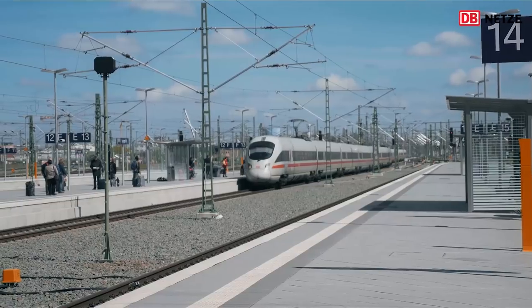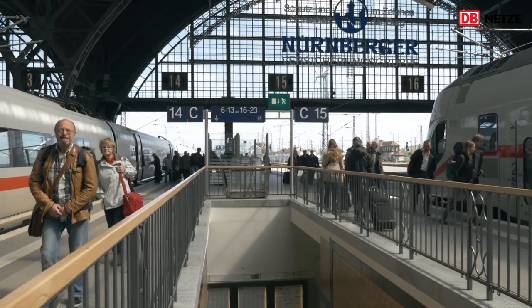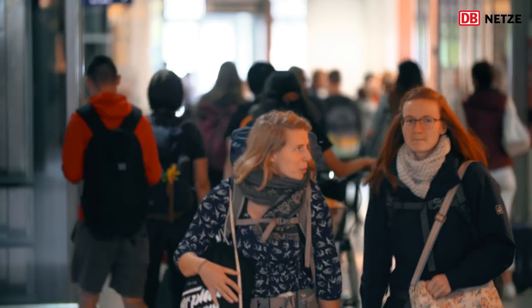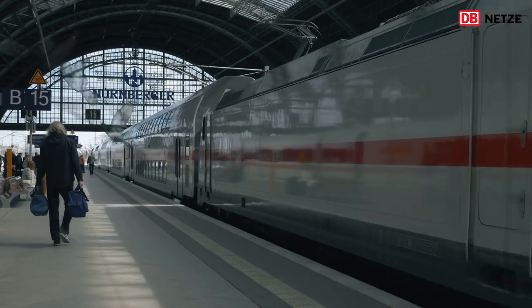120.000 Fahrgäste benutzen den Leipziger Hauptbahnhof täglich. Das ganze Jahr über fahren ICEs, S-Bahnen, Regionalzüge.